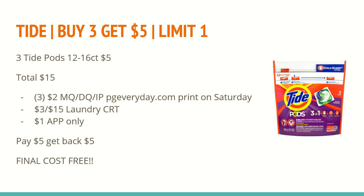The next deal is on Tide Pods — buy three, get a $5 extra care book. Also included are Bounty and Dawn. Buy three Tide Pods totaling $15. We have multiple $2 off manufacturer coupons: one in the May P&G insert, a digital version, and an internet printable on pngeveryday.com. Print those on Saturday since they expire the next day, so you'll want to print the day before you go. I also have a $3 off $15 laundry CRT and a $1 app-only coupon off any Tide Pods. That brings my total down to $5, and I got back a $5 extra care book for purchasing three, making the final cost completely free.